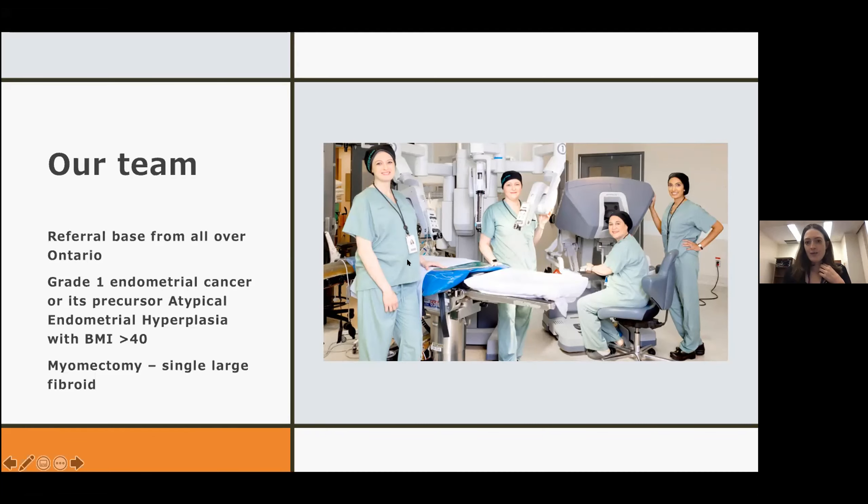This is our surgical team. I'm about 38 weeks pregnant in this picture — they wanted to get the photo op done before I went on parental leave. That's me, then Dr. Deborah Robertson, who is the director of our fellowship at St. Michael's Hospital, Dr. Sarah Kivas — who has been using the robot longer than anyone else in Ontario for benign gynecology — and then our newest hire, who was also our fellow, Dr. Alicia Nancy. The four of us are the robotic surgeons at St. Mike's.